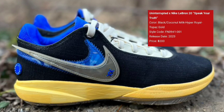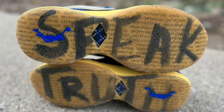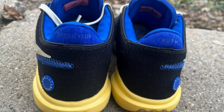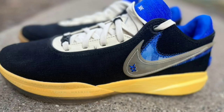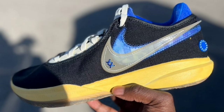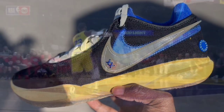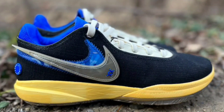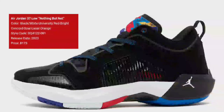Next we have some leaked images of a new LeBron 20 'Speak Your Truth,' a collab with Uninterrupted — his company — also retailing for about $200 with no official release date just yet. Black, coconut milk, hyper royal, and topaz gold is the color scheme. It features a black base with white tongues and laces, blue detailing along the inner bootie and heels. I like the aged midsole look for this LeBron 20 — definitely one of the best colorways so far — with double stacked Swooshes and 'Speak Your Truth' printed on the heel tabs.